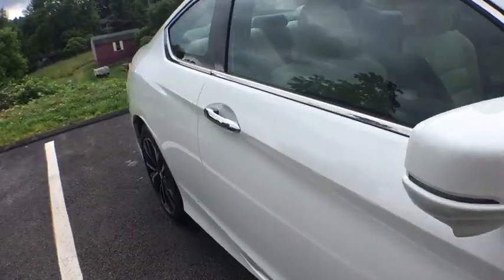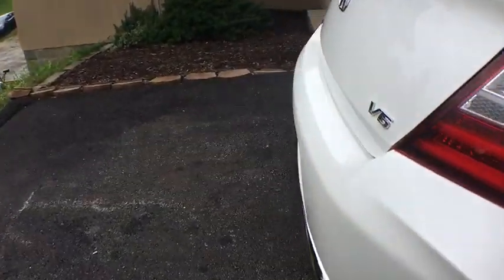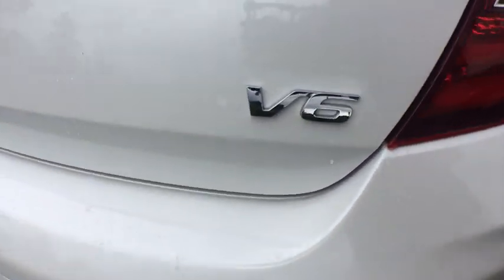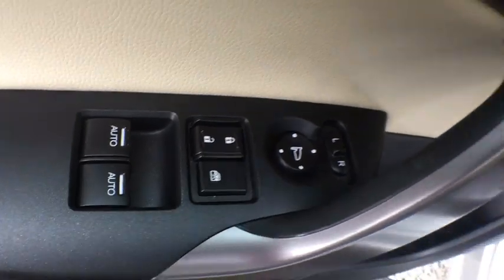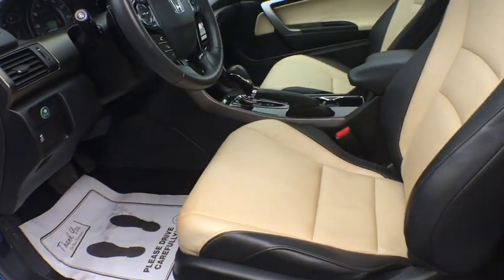Traction control, power sunroof, heated seats, stability control, keyless entry, leather-wrapped steering wheel, power steering, remote vehicle start, alloy wheels, auto-dimming rear-view mirror, hands-free link system, cruise control.